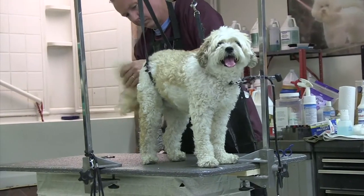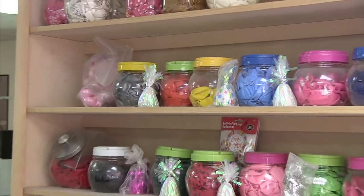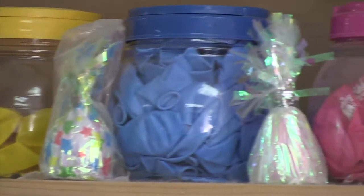Besides doing dog grooming, we also offer balloons. The balloon business is called Pals Balloons, which in a funny way is actually an acronym from my husband Paul, our dog Ariana the Cavalier, and myself.